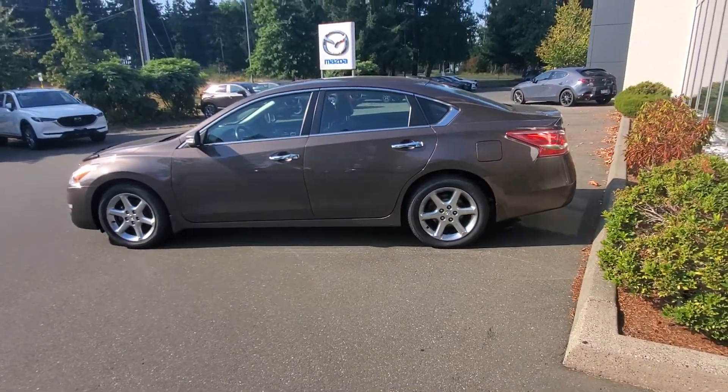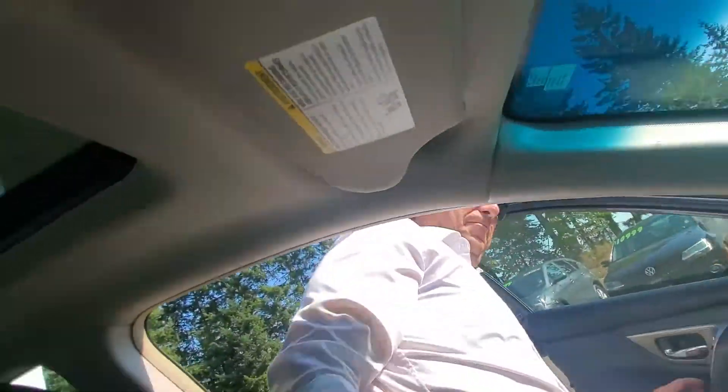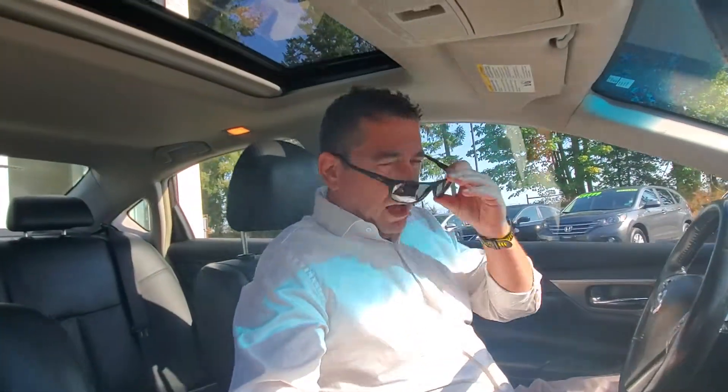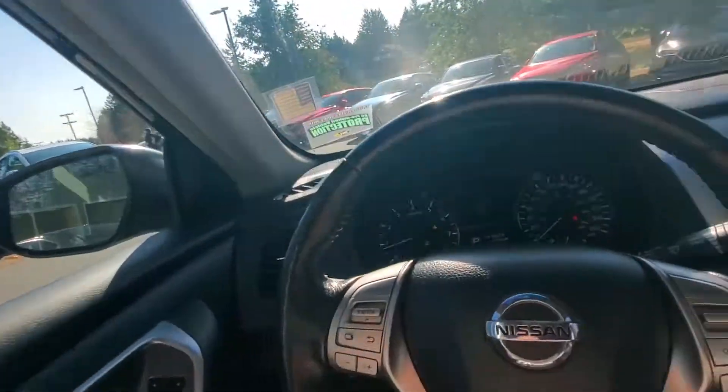The driver's side is in really really nice condition. I'm just going to jump into the driver's seat to give you a little bit of an idea of what you see up there. Just under 148,000 kilometers on this baby, and it's in really really nice shape.